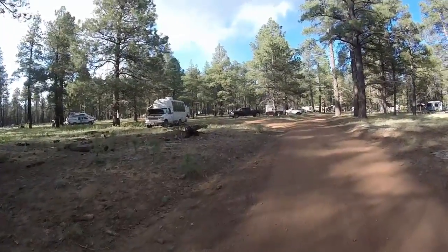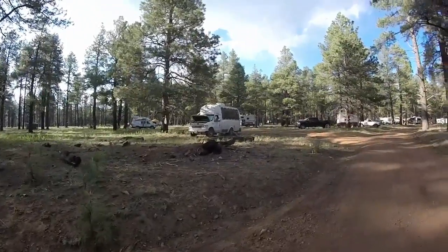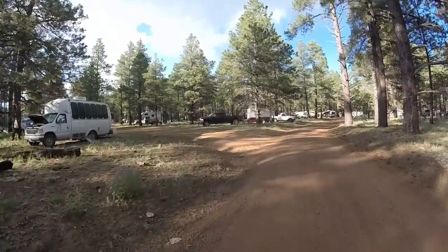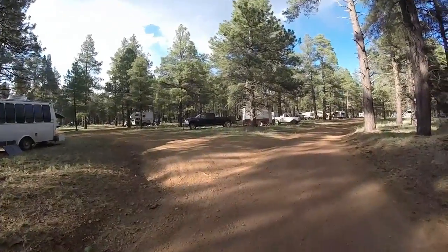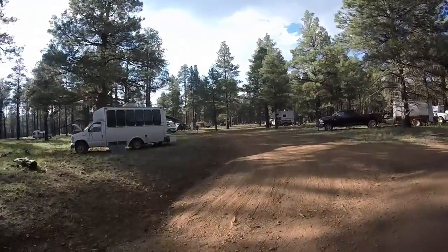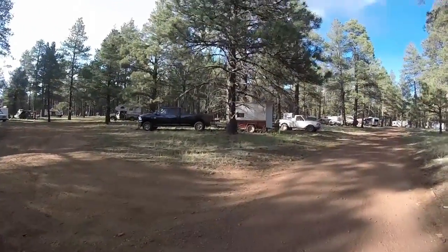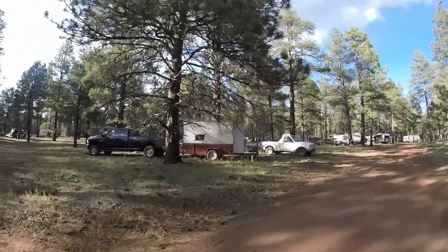Here is a shuttle bus that's converted. Here we have a Dodge diesel pickup pulling a utility trailer that has a box made on it that has become a camper. Pickup truck camper over there. We've got plenty of Sprinter vans converted. Lots of Fords — Fords is a big one. There's even a 1969 Ford van here, still running, still kicking, and it's got a pop top on it too.